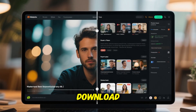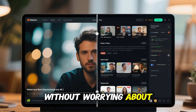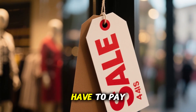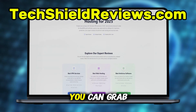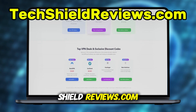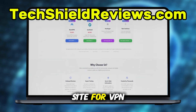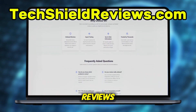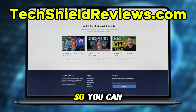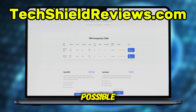That means you can stream, download, or just browse without worrying about speed drops or your data being tracked. The best part is you don't have to pay full price. Right now, you can grab exclusive discounts for NordVPN at TechShieldReviews.com, which is a trusted site for VPN and cybersecurity reviews with verified deals. I've also left the link in the pinned comment below so you can get started today at the lowest possible cost.